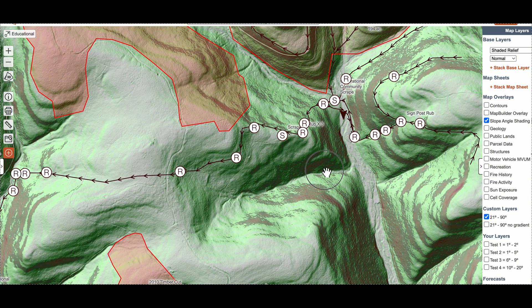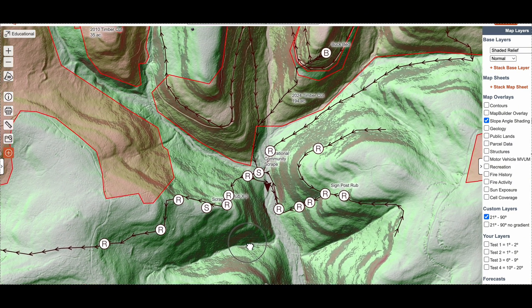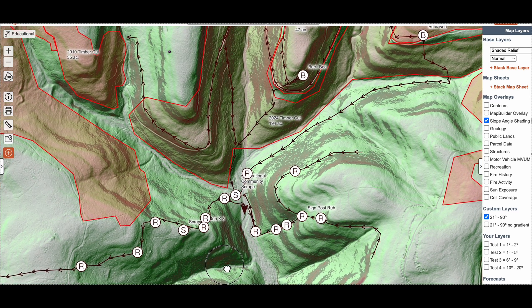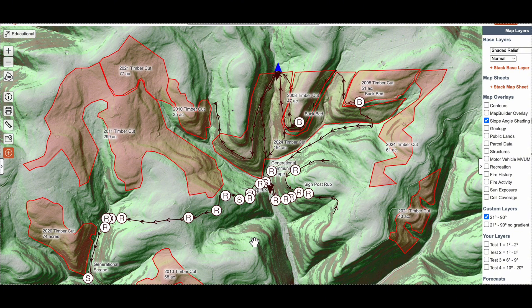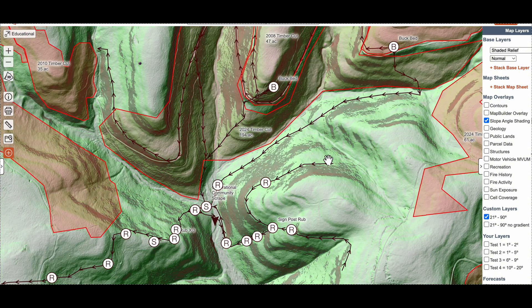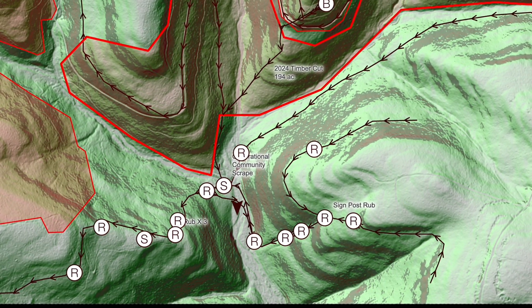Do detailed scouting trips from January through April and document everything — old rubs, new rubs, droppings, trails, and bedding at all elevations. Once you mark it all on the map and zoom out, deer travel corridors will reveal themselves.